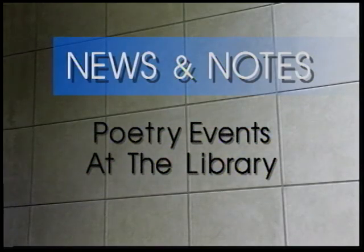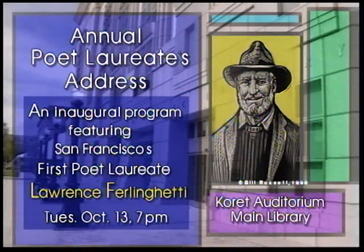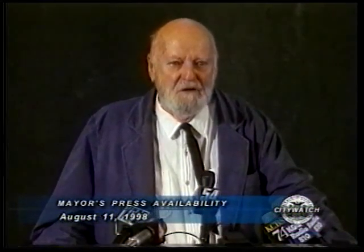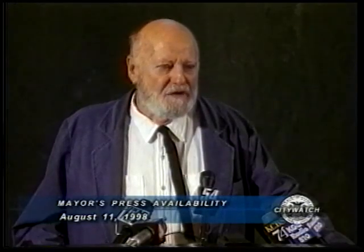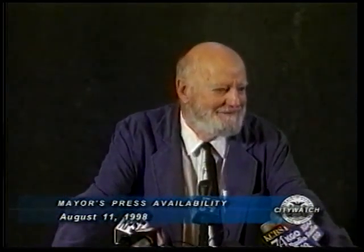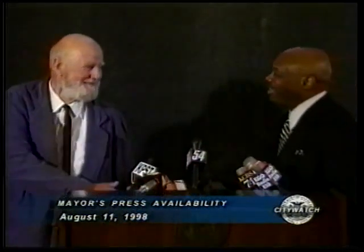There are two great poetry events coming up this month at the San Francisco Public Library. On Tuesday, October 13th, San Francisco's first-ever Poet Laureate, Lawrence Ferlinghetti, will inaugurate the annual Poet Laureate's Address with a reading and presentation in the Coret Auditorium at 7 p.m. Ferlinghetti was selected the city's Poet Laureate by Mayor Willie Brown this past August, and this will be the first official function of his year-long stint.